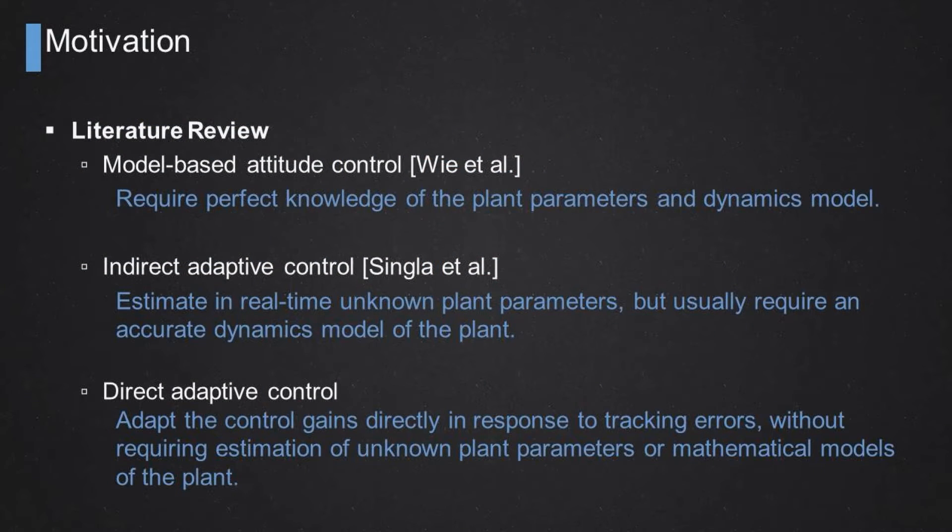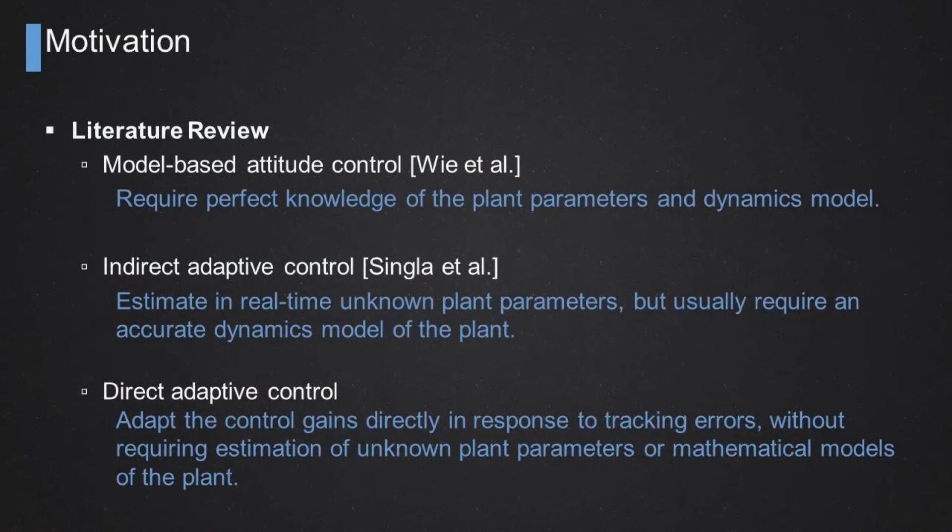Looking at the literature, current attitude control techniques are mostly model-based, requiring perfect knowledge of the plant parameters — the exact mass properties and dynamics model of the vehicle. If there are uncertainties, such as changes in mass or inertia, model-based attitude controllers may not work as expected. You can cope with these uncertainties using indirect adaptive control techniques that estimate in real time the unknown mass and inertia properties, but you still need access to an accurate dynamics model of the spacecraft.